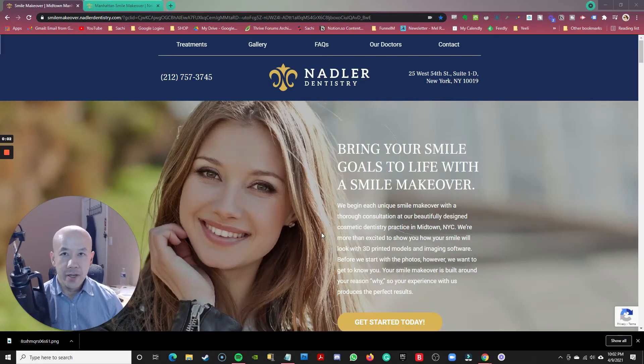Hey guys, welcome to another video session of Convince and Convert, where I do a breakdown of ads and landing pages, show what's right, what's wrong, and how to improve them — and ultimately how to convince and convert web traffic into more customers. In this session, I want to do a breakdown of a landing page being done by a dental office in New York City. There's a lot of things I like about this landing page, but also a lot of things I don't like and how they can improve it. So let's dive right in.